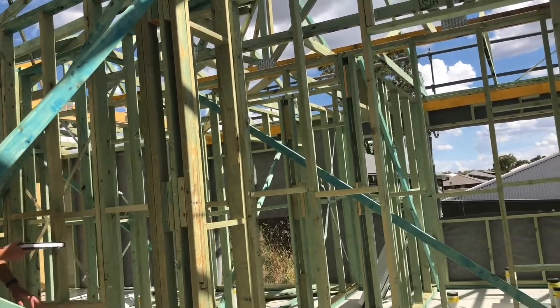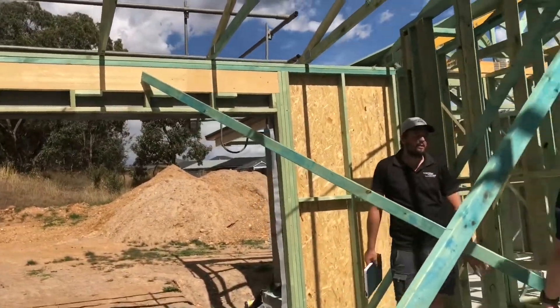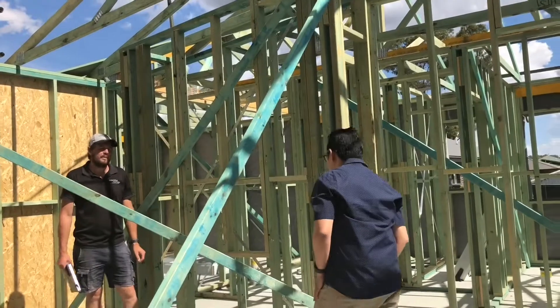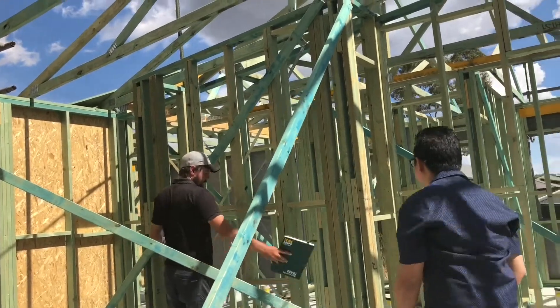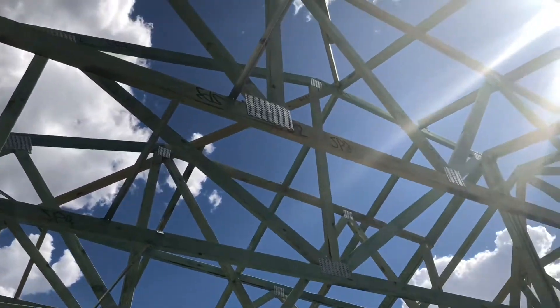And then you'll have a shelf. Yeah, is that the dimension of the fireplace that I gave to you? Yep, that is — so that's all your specs for your fireplace. That's good. And then we're gonna tile up around it. And as I said, you'll have a shelf about here.